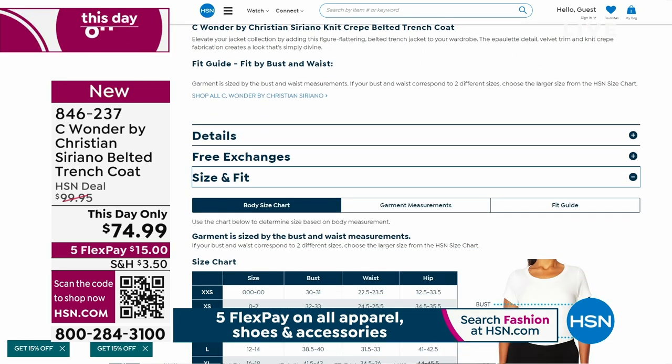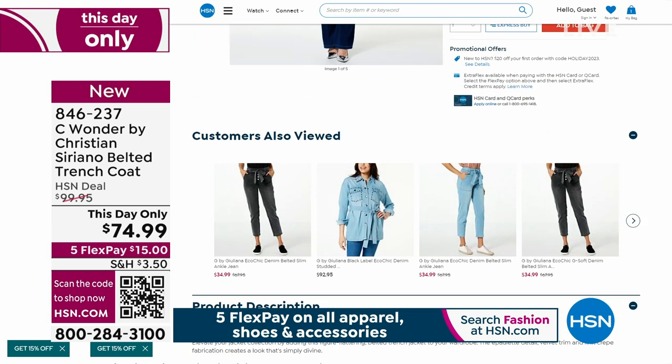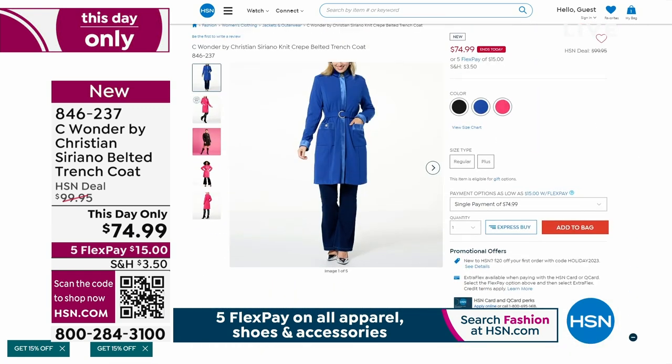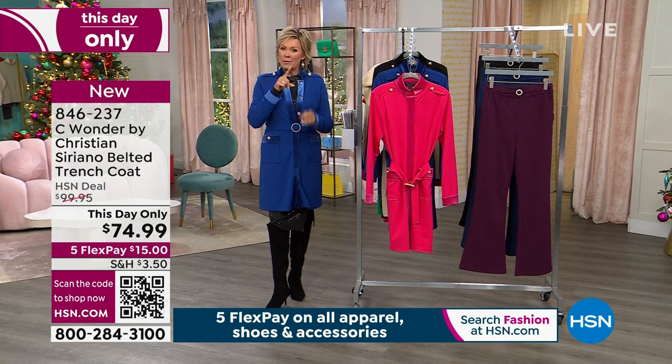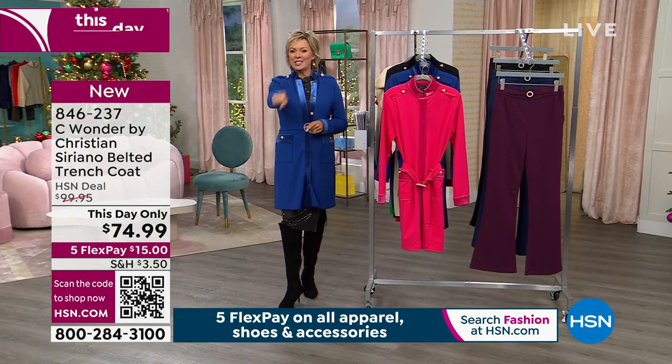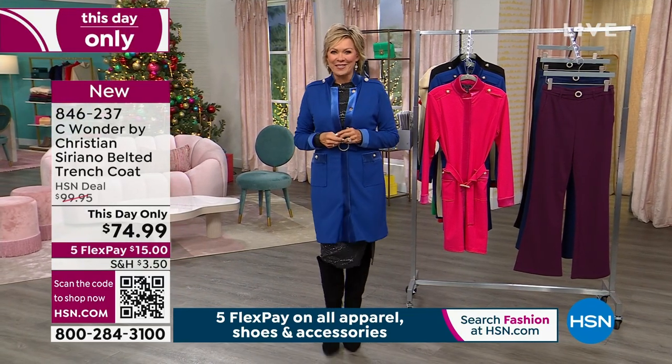Scroll down to see sizing and fit — you'll see waist, bust, hip, chest, length, all the details. Check that out, especially if you've lost a little weight, put on a little weight, or if you're a first-time shopper at HSN. We want you to be thrilled. And if you're not, we do something called free exchanges. I'll tell you about that on the other side of this with more from Christian Siriano after that.